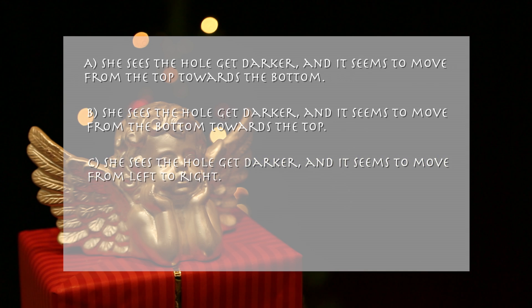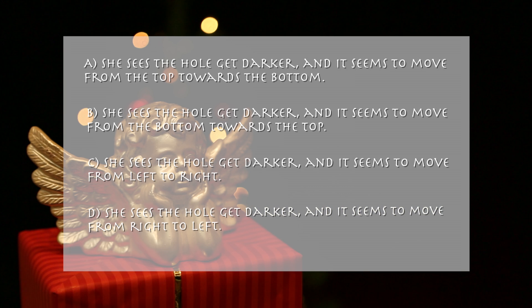C: She sees the hole get darker and it seems to move from left to right. D: She sees the hole get darker and it seems to move from right to left.